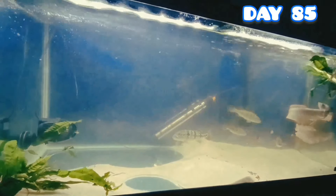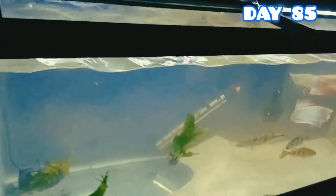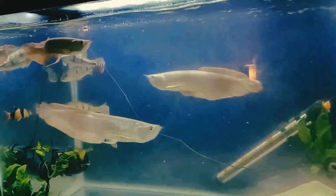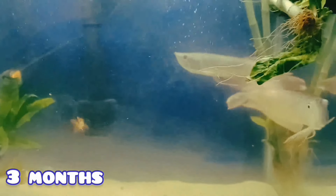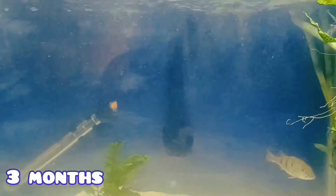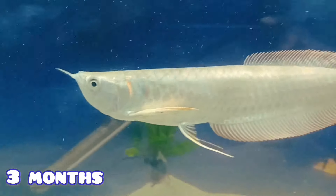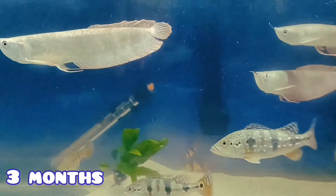By day 85 these guys are really active and getting really big. At this point I now realize that this tank is getting too small for them. This is my first time keeping monster fish and they've grown so much within a short time frame. It's been three months now and they are destroying anything that touches the water — crickets, feeder fish, pellets, whatever hits the water, they're gonna hit it. It's so exciting to watch them eat, and they're really personable. They're always looking out the glass waiting for me to feed them. It's absolutely mind blowing and as a fish keeper, I never forget these moments.